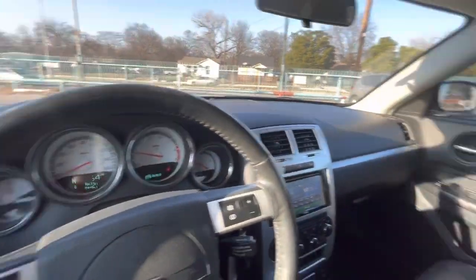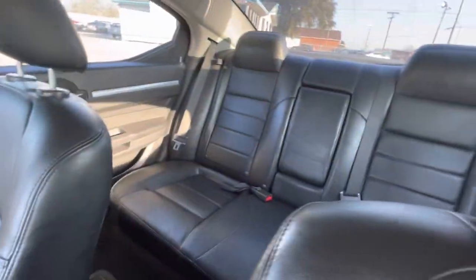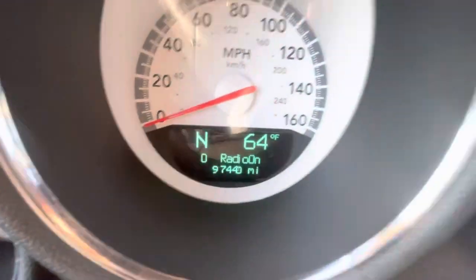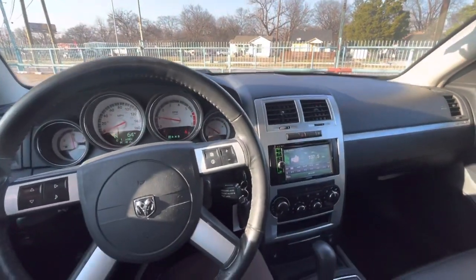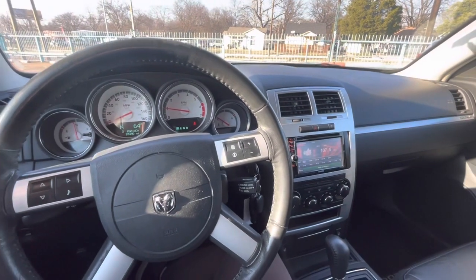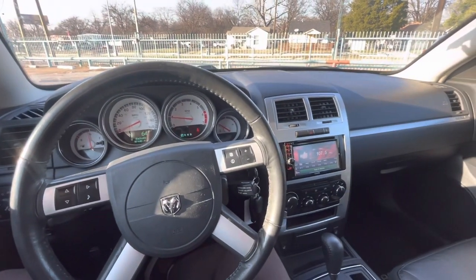So guys, wrapping it up — 2009 Dodge Charger RT, 97,000 miles, super clean mint condition, drives crazy. You'll have so much fun driving this car. Come check it out, I'm sure you'll love it.